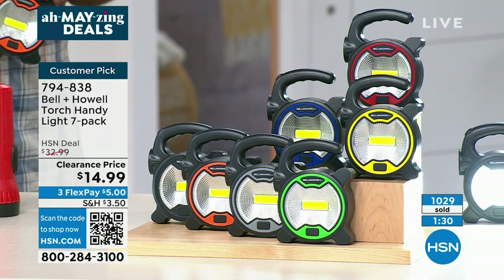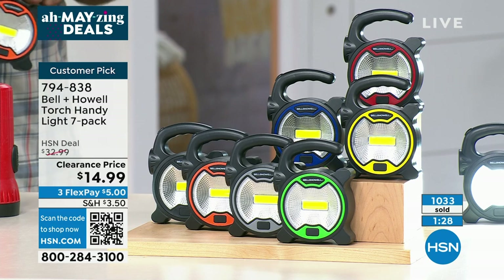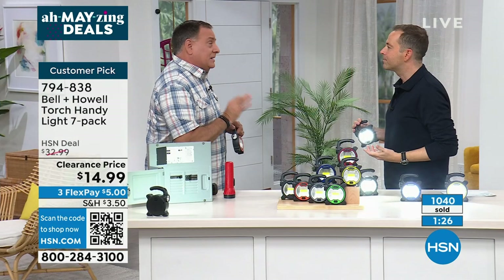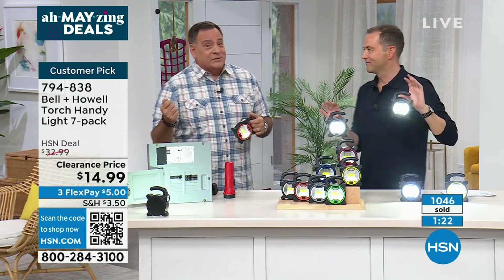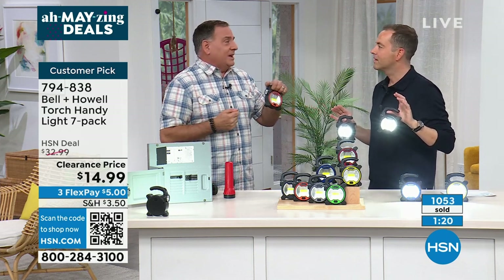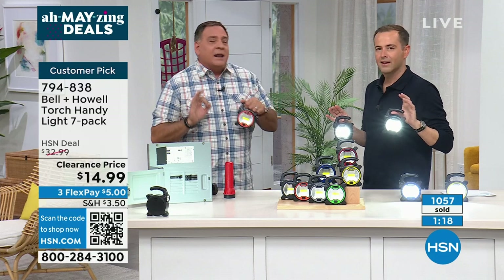How could $14.99 for seven individually boxed lights from Academy Award winner Bell & Howell not be worth it? It's not just brand X — it's Bell & Howell. I have some really expensive lights because I used to be a cop, so I have an expensive flashlight I used to carry. This thing eclipses that — that light was great at distance, but this gives you both the distance light and the area light.